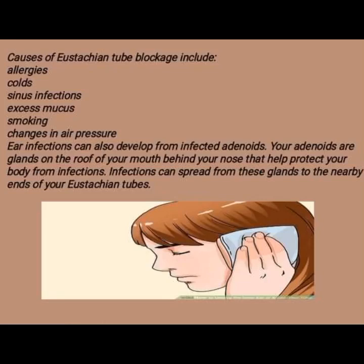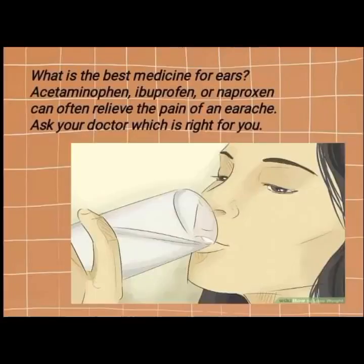Infections can spread from these glands to the nearby ends of your eustachian tubes. What is the best medicine for ears? Acetaminophen, ibuprofen, or naproxen can often relieve the pain of an earache. Ask your doctor which is right for you.